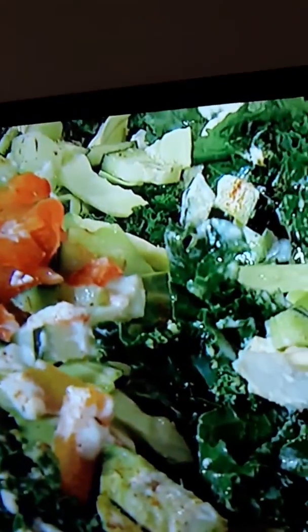I brought some kale, and I simply diced up cucumbers, cabbage, red bell pepper, and of course avocados. Nothing's great without avocados. And then I just put sesame oil, veganaise, and a little Cajun seasoning on it, and we tossed it up.